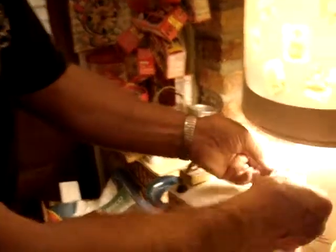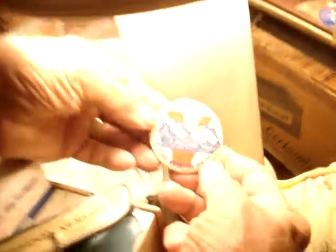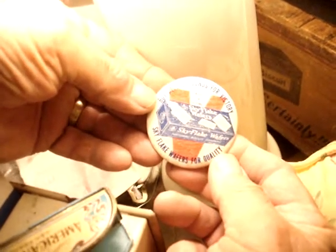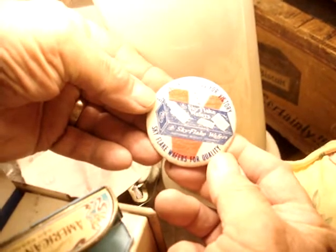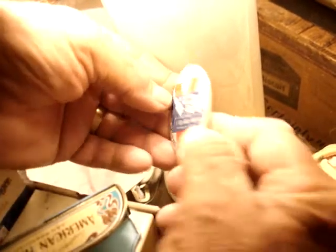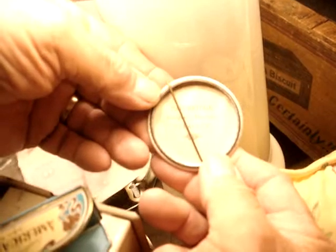Another one that's rare, also for the war, is this one here. 'Died defense bonds for victory. Keep them flying. Skyflake wafers for quality.' Skyflake, NBC. This would be late 30s, early 40s. I've never seen another one. Absolutely beautiful, put out for the war. And on the back: Bainbridge Badge Buttons, Syracuse, New York. Beautiful, beautiful button.